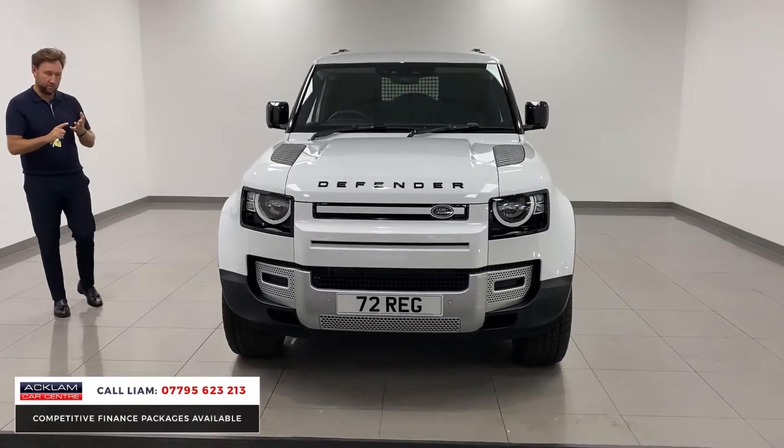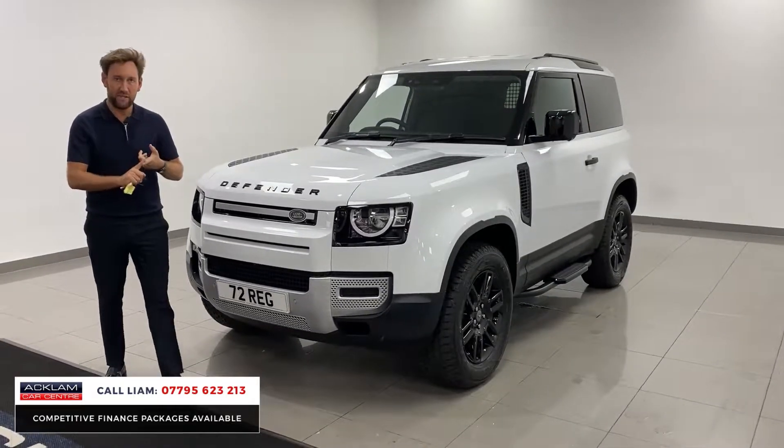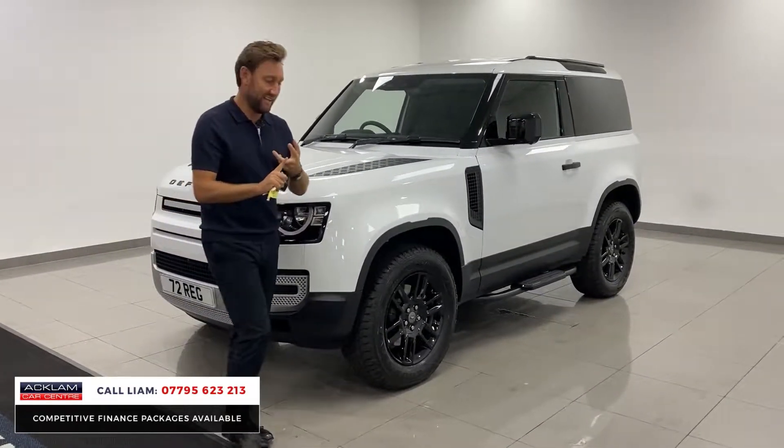Here is another example finished in Fuji white, 72 delivery miles, VAT qualifying Defender 90 commercial.